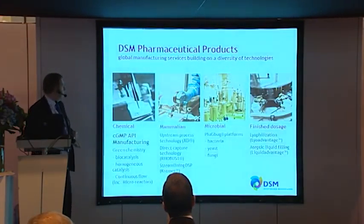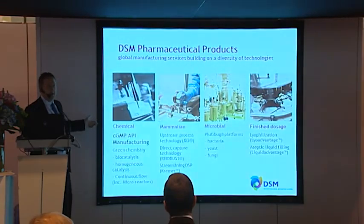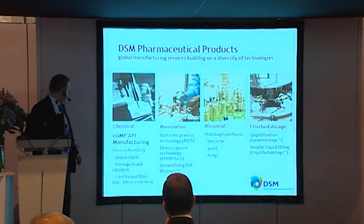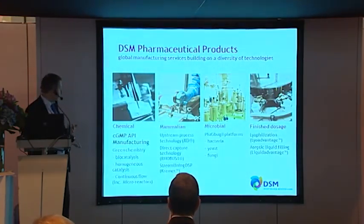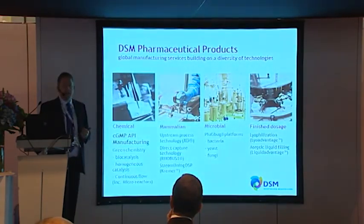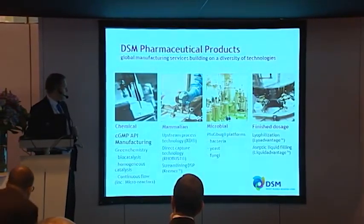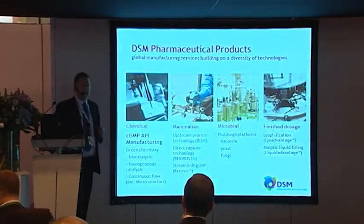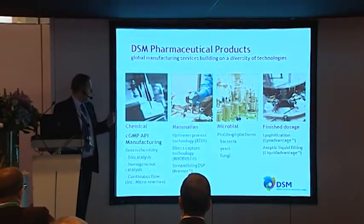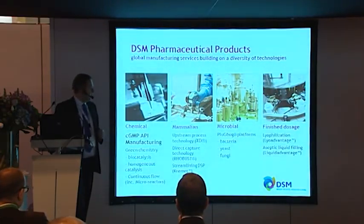Within the pharmaceutical products cluster we've got a number of different units. First of all there's the chemical unit, which I'm here representing, predominantly CGMP API and advanced intermediate manufacturing. We have a particular emphasis on green chemistry with biocatalysis, homogeneous catalysis, and flow chemistry being the technologies we preferably use. We also have the biologics division focusing on production of antibodies using mammalian cultures, the microbial division using more traditional fermentation techniques, and finished dosage specializing in lyophilization and aseptic liquid filling.